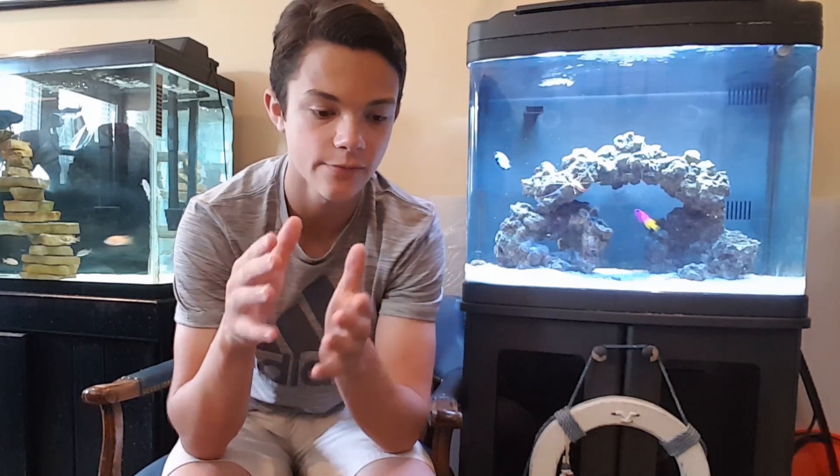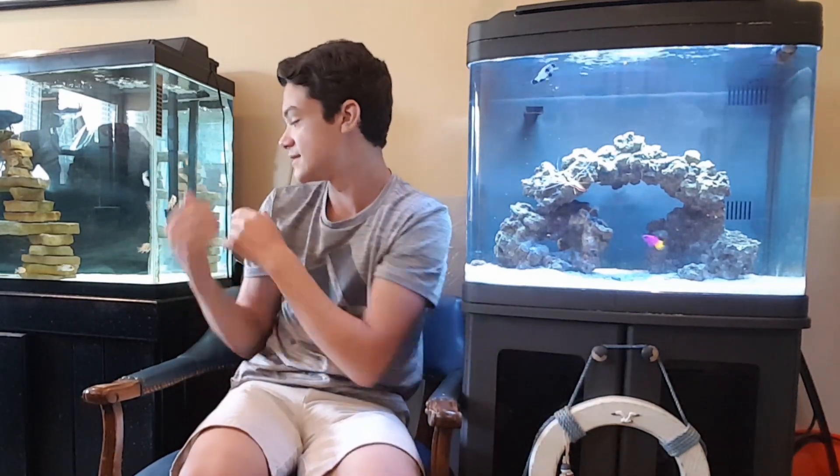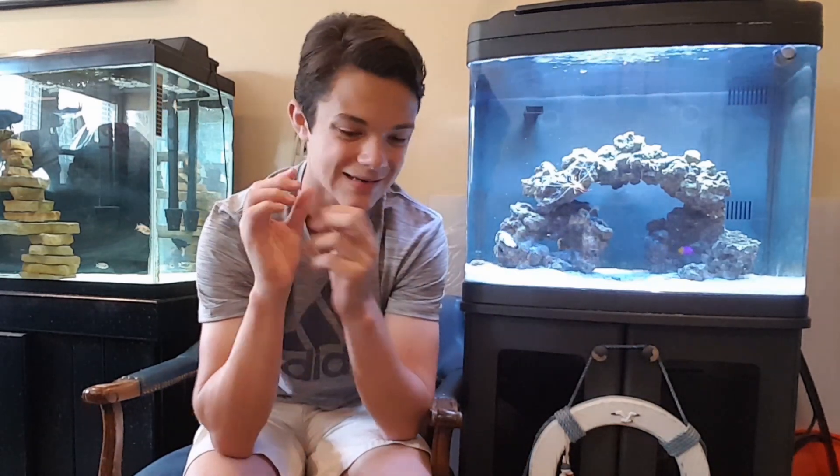You pretty well know what this video is about from the title and thumbnail. This happened the day before I left for the trip I just came back from. I came out here — as you can see the glass is a lot cleaner — I actually cleaned the tank right before I left because I had a lot of algae growing on it. I come out here and sit in this chair a lot, because it's right in between the saltwater tank and the African cichlids tank.